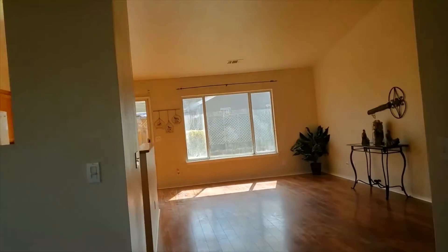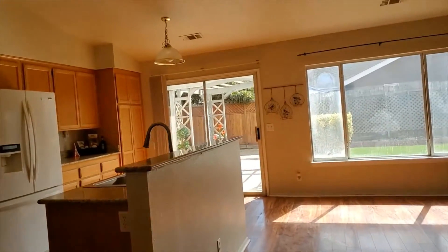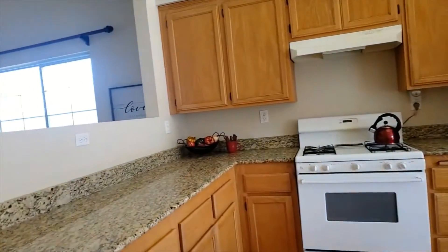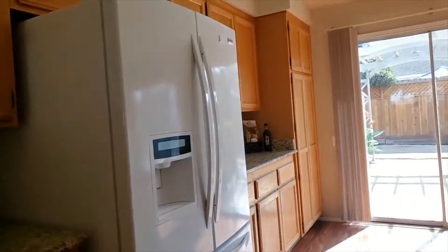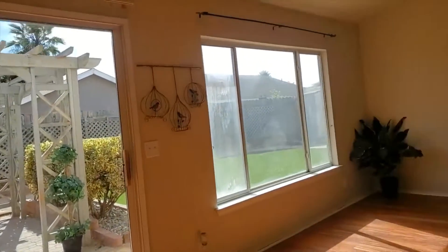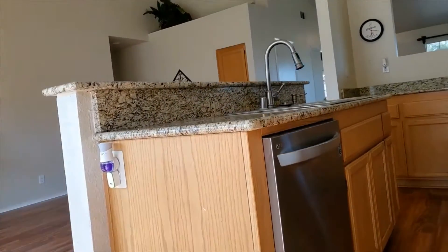Coming into the kitchen, check out how much counter space you have — abundant granite counter space as well as extensive wood cabinets. This center island is wonderful; it has a sink in it so that everybody can participate with each other while entertaining.